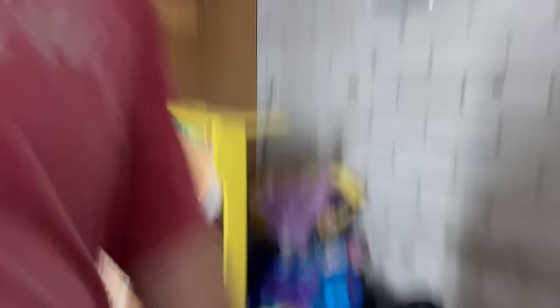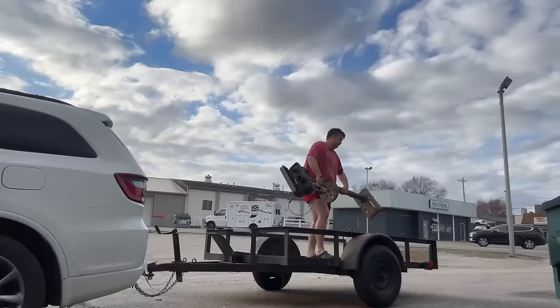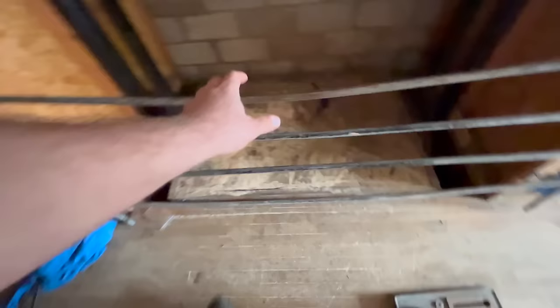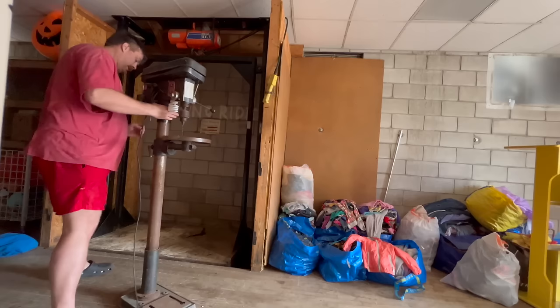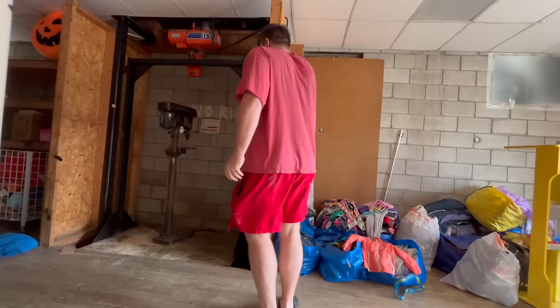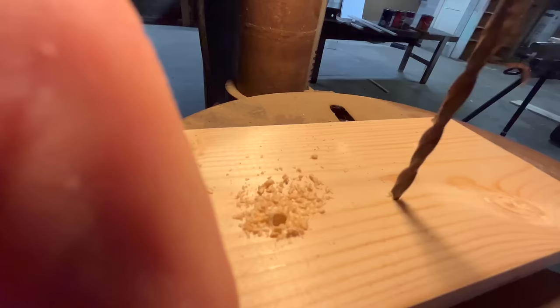Check this out — a drill press! I'm not messing around. I'm going to put it on my lift; I'm not carrying it down the stairs. It's not a gate — a lift. A hoist. There we go. Drill press.